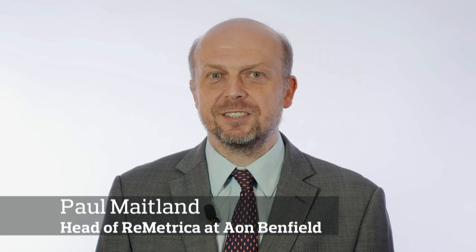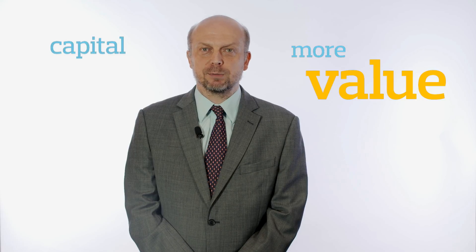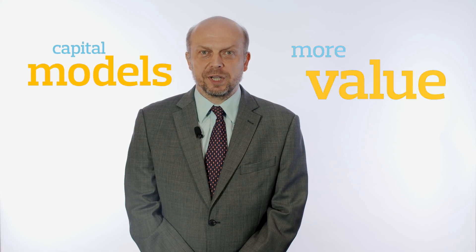Hello, I'm Paul Maitland. Let me tell you how insurers can gain more value from their investment in capital models. We are seeing a shift in the use of models from purely solvency capital requirements to wider financial strategies such as asset allocation and business optimisation.